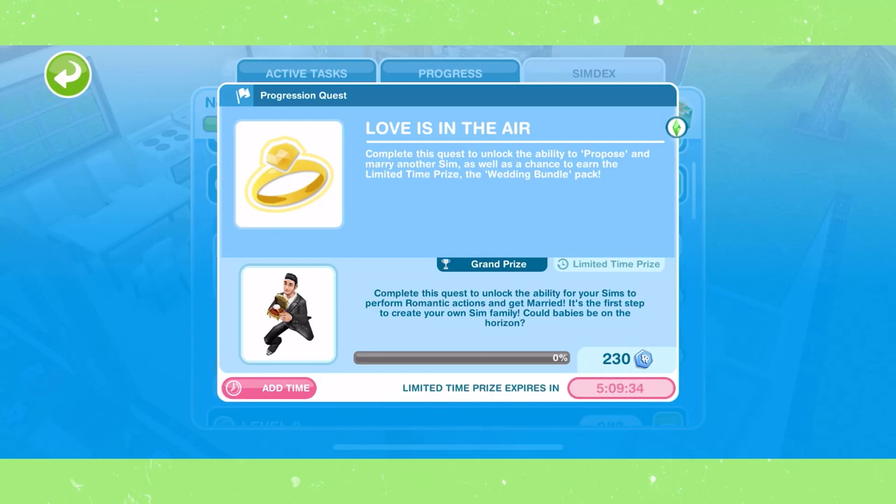Hello everybody, welcome back to the channel. My name is DMR Games and welcome back to our Sims Freeplay Progression Quest series, a series where I show you how to complete all the progression quests in the Sims Freeplay.